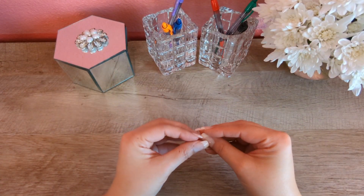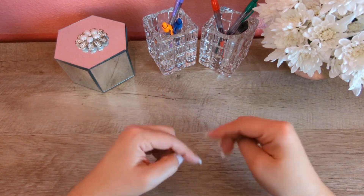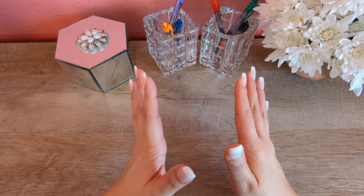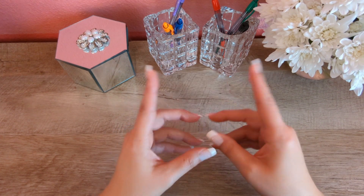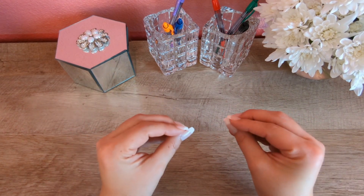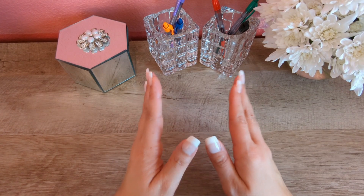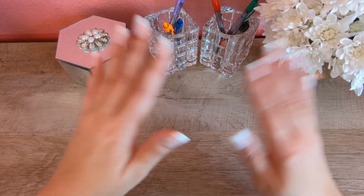Those are the deals I'm looking forward to doing this week at Walgreens. Please leave a comment below about which deals you're interested in. If you haven't subscribed, I invite you to subscribe to my channel, and don't forget to like and click the notification bell for future videos. Please share my videos to help reach other individuals who are interested in learning how to coupon — you never know who may need to hear this today. Thanks everyone, bye!